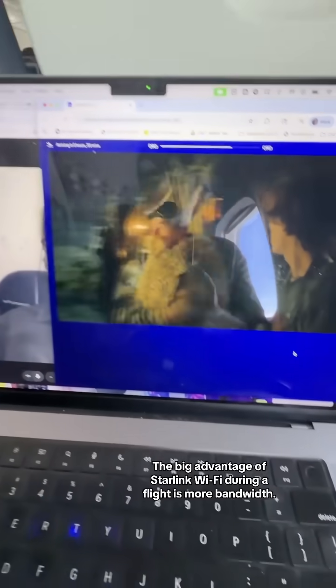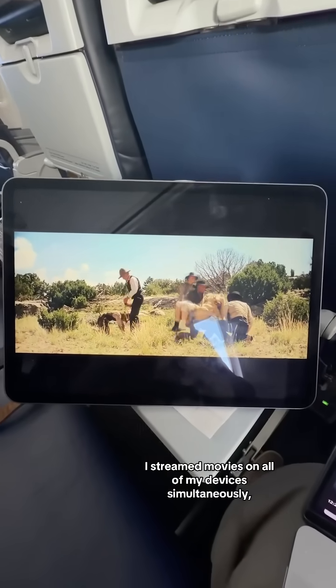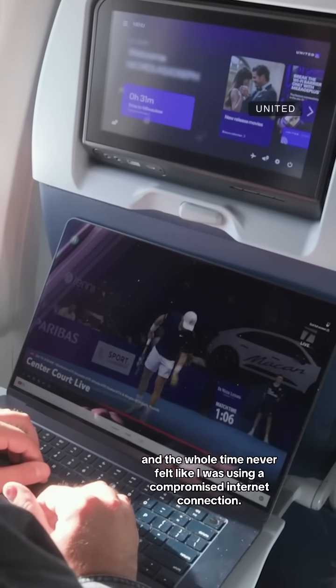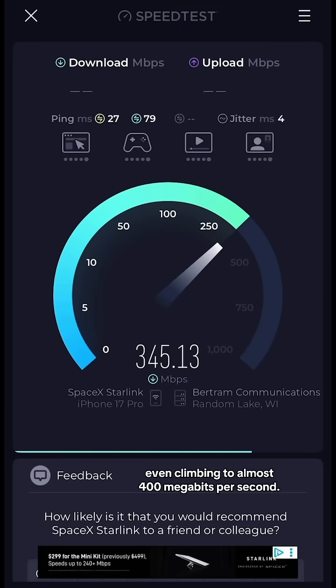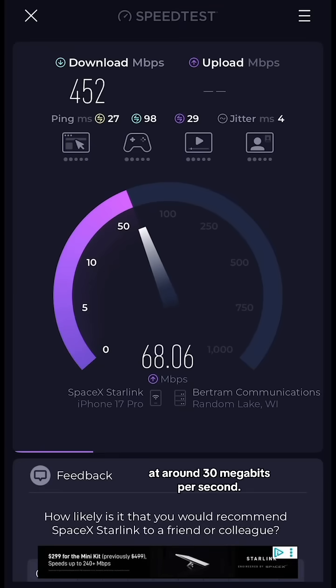The big advantage of Starlink Wi-Fi during a flight is more bandwidth. I streamed movies on all of my devices simultaneously, and the whole time never felt like I was using a compromised internet connection. Running speed tests gave me download speeds comparable to home broadband of around 250 megabits per second, even climbing to almost 400 megabits per second. Upload speeds were more modest at around 30 megabits per second.